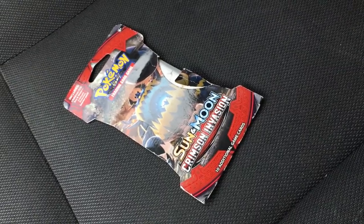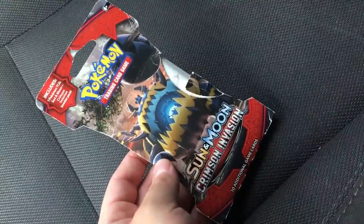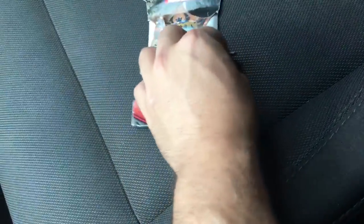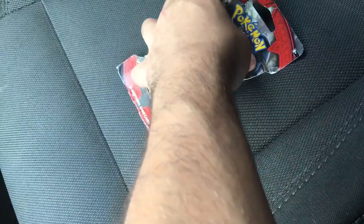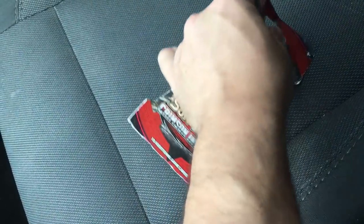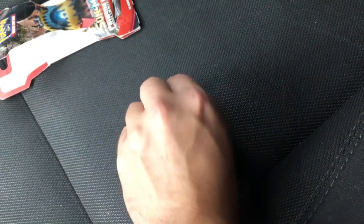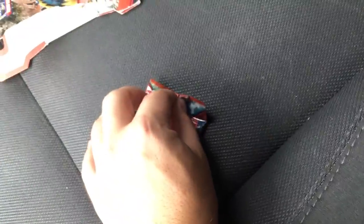Alright guys, I'm back in my car. I got this Pokemon pack — I paid a dollar for it. I figured I'd just go ahead and open it right now and see what we got. Let me remember how to open these; there's a specific way you open them. Give me some time here.